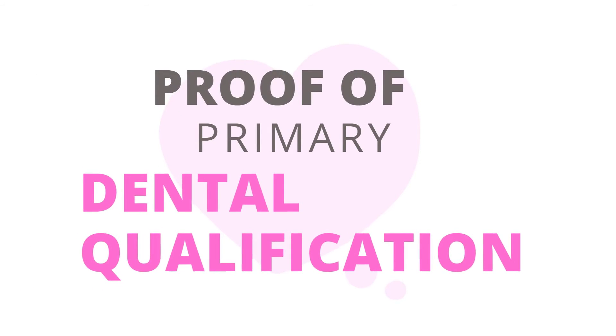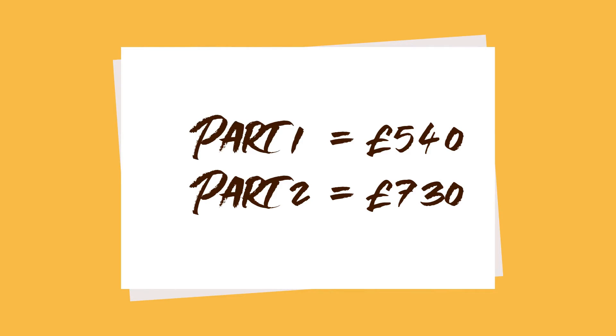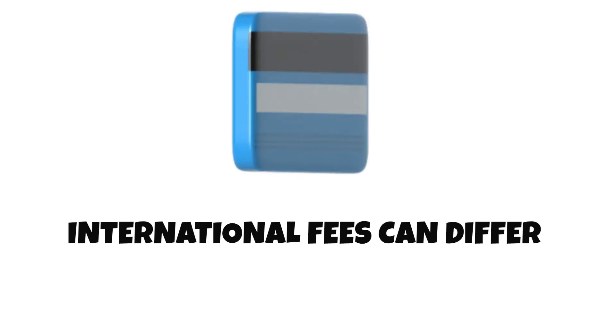So who can sit the exam? Candidates must show proof of holding a primary dental qualification recognised by the Royal Colleges of both Edinburgh and Glasgow councils. What is the cost of the exam? The MFDS Part 1 has a fee of £540 with the Royal Colleges in Scotland, and Part 2 has a fee of £730. Part 2 fees can differ if the exams are held overseas.